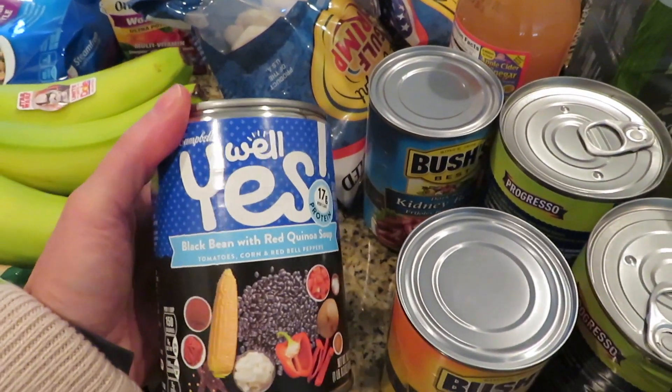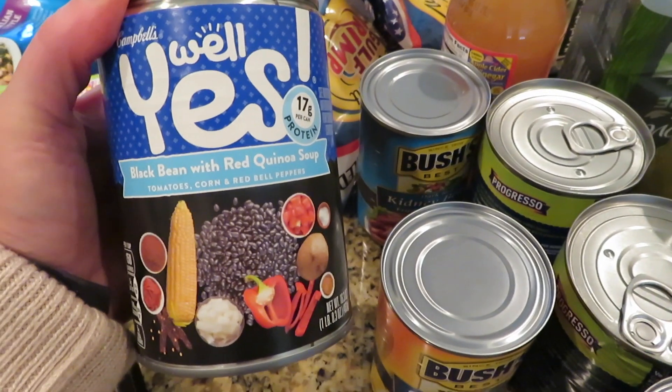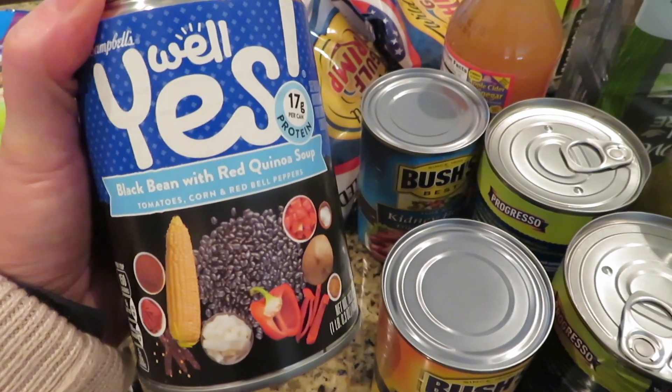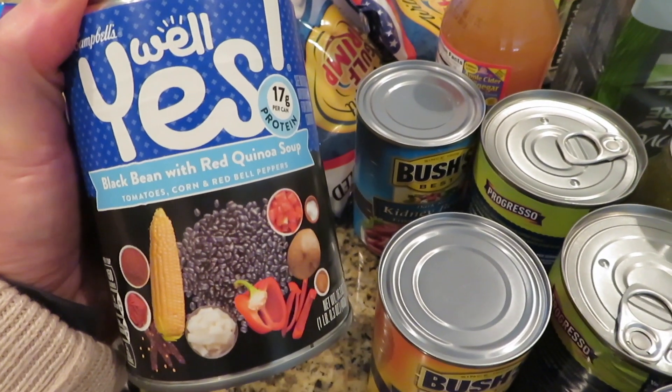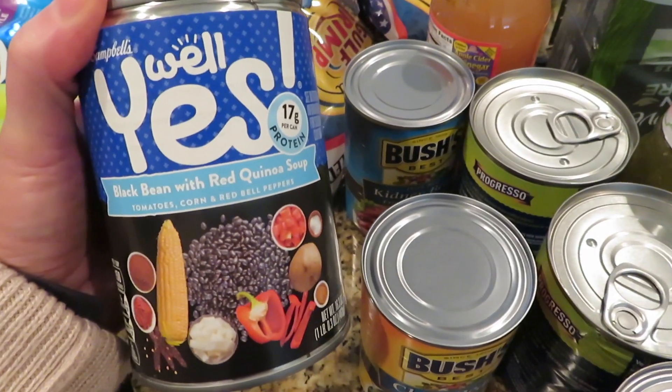I don't know if you guys have tried these new ones from Campbell's. I've not tried the black bean with red quinoa, but these are pretty good. We tried, I think, a lentil with something that was good, but I didn't see that they had it this time.